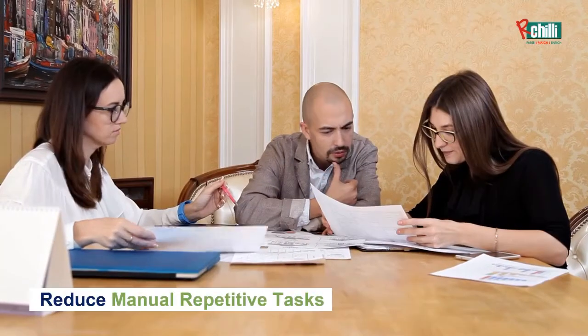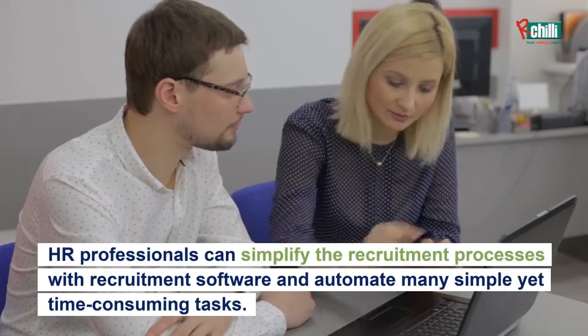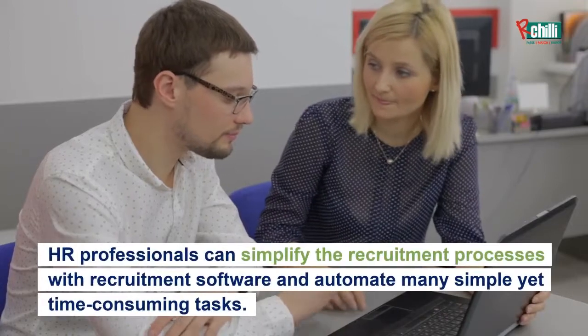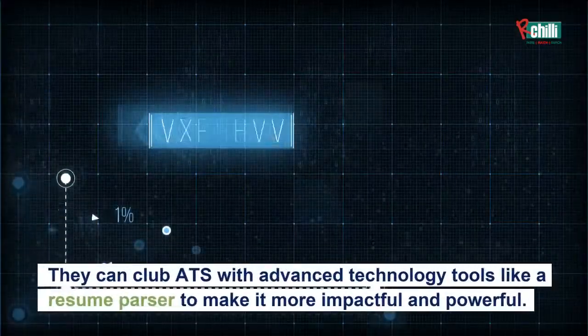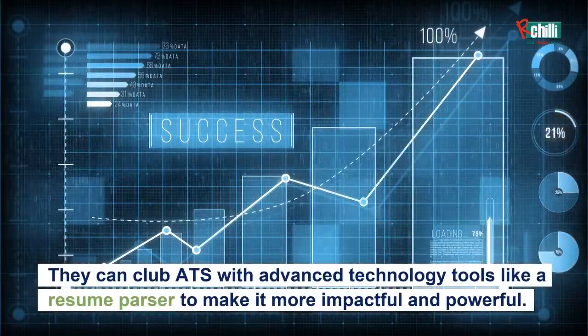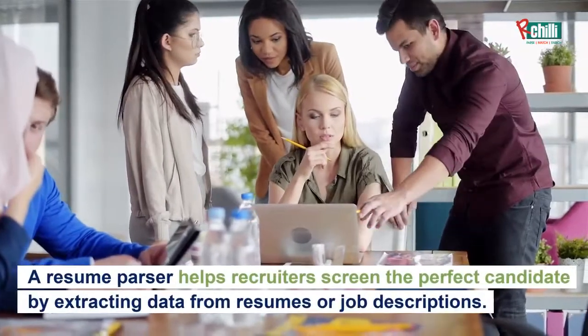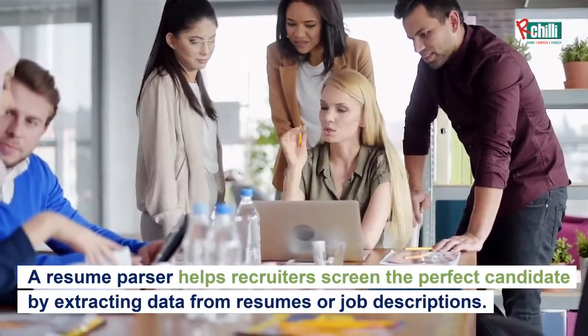Reduce manual repetitive tasks. HR professionals can simplify the recruitment processes with recruitment software and automate many simple yet time-consuming tasks. They can combine an ATS with advanced technology tools like a resume parser to make it more impactful and powerful. A resume parser helps recruiters screen the perfect candidate by extracting data from resumes or job descriptions.